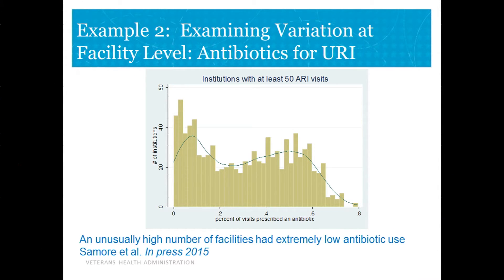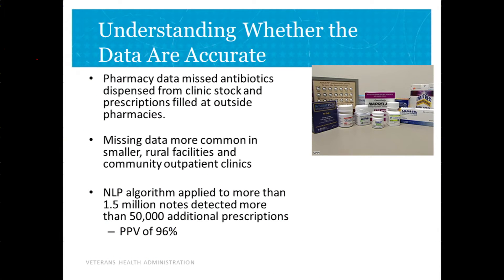That made them suspicious that the data weren't capturing everything. They went and looked at the text notes accompanying these visits and found that text notes often indicated the provider had prescribed an antibiotic, but the pharmacy data weren't capturing it — maybe they were dispensing antibiotic directly from clinic stock, or the patient went to a non-VA pharmacy. Most importantly, the missing data weren't randomly missing: they were much more likely to be missing if you were seen at a rural clinic or small outpatient clinic, because those patients lived farther from any VA pharmacy.